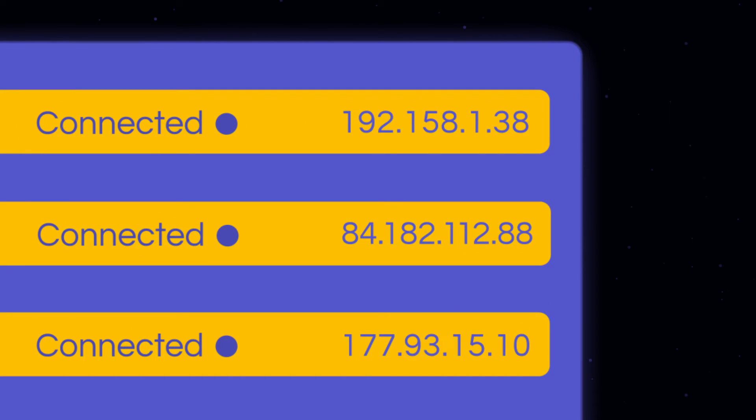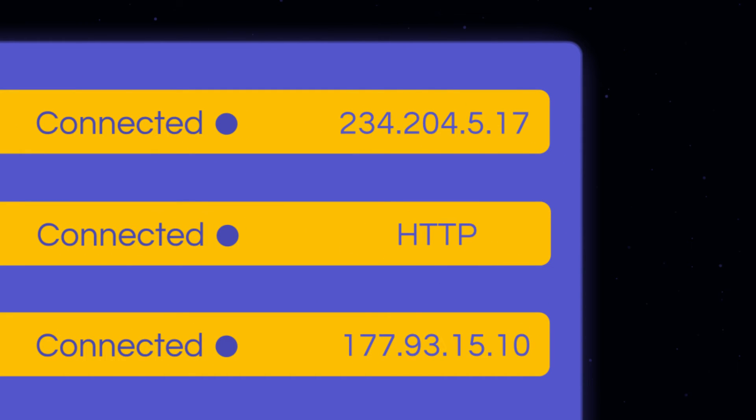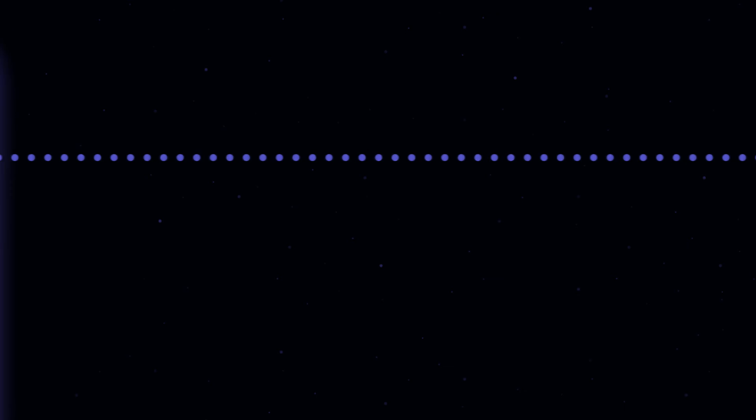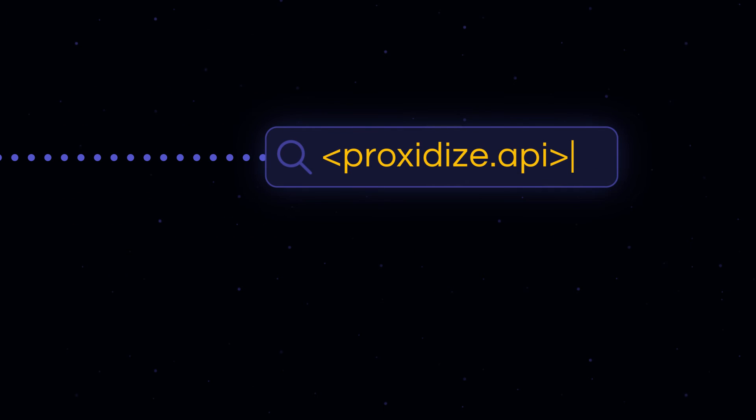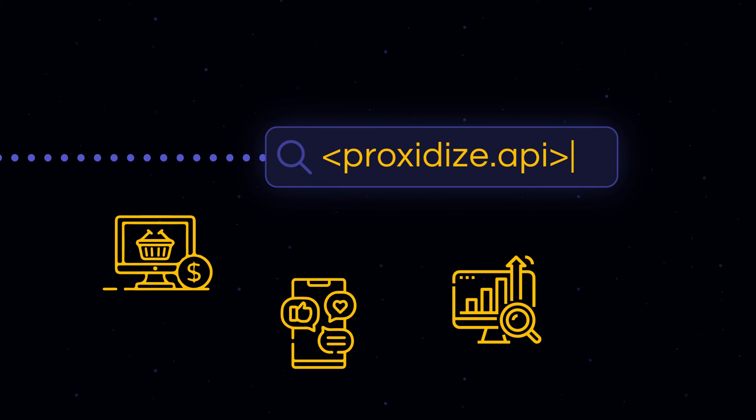But hardware is just one part of the equation. Proxidize's software complements our powerful hardware seamlessly by simplifying your proxy management with our centralized system. From customizing your IP rotations, switching between HTTP and SOCKS proxies, employing passive OS spoofing, to even adopting our API solution, you can tailor your proxy strategy to your exact needs.